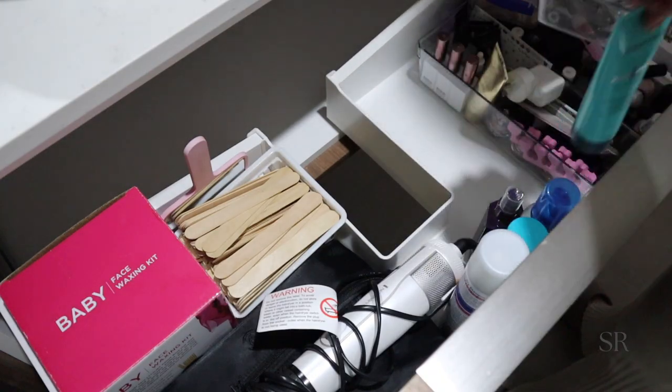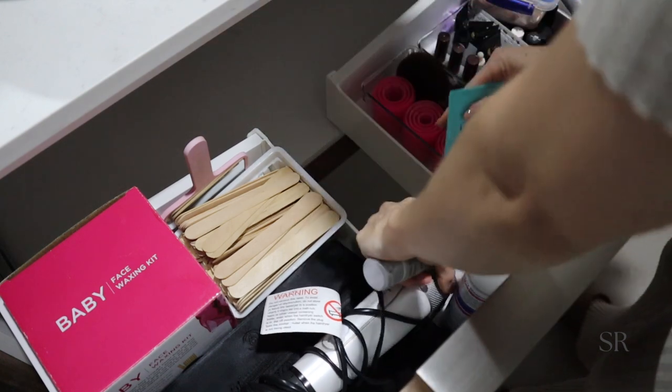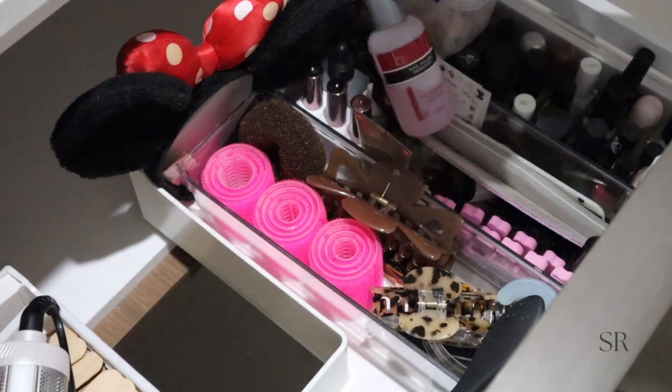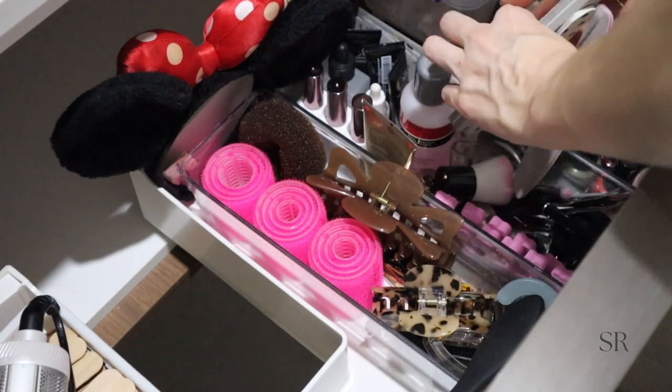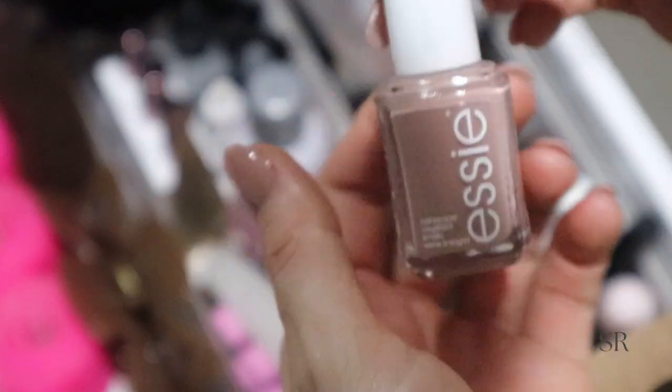Now I'm just putting everything back in the drawer. It is starting to look a little bit cluttered but I don't use all of these items all the time, so I'm confident it's going to be okay and it'll work just fine. This is the nail polish I'm wearing at the moment — Ladylike by Essie — I absolutely love it.